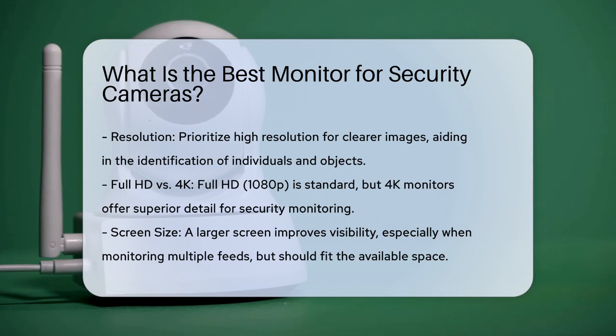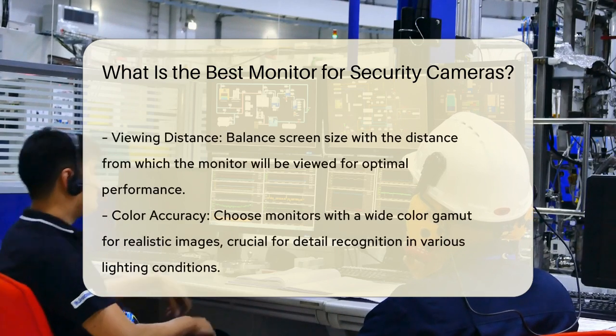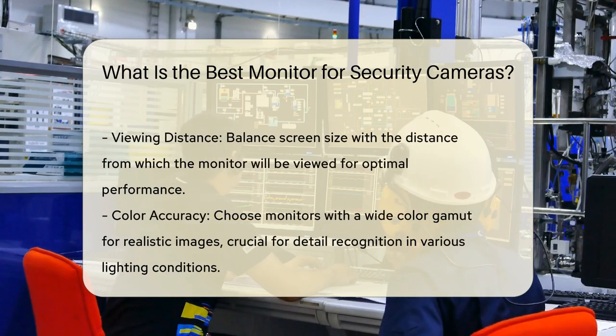Screen size is another important consideration. A larger screen enhances visibility, especially when monitoring multiple camera feeds simultaneously. However, the size should be balanced with available space and viewing distance.